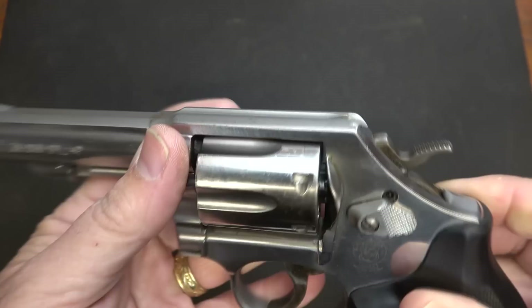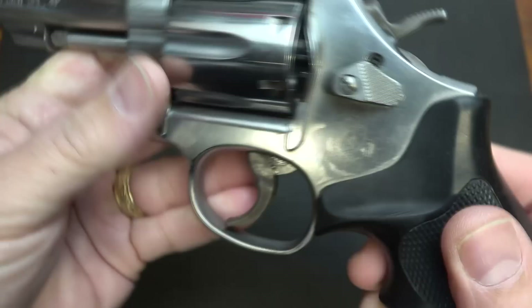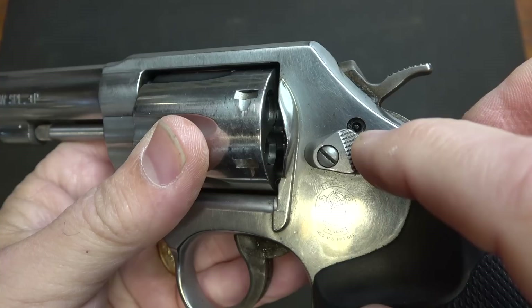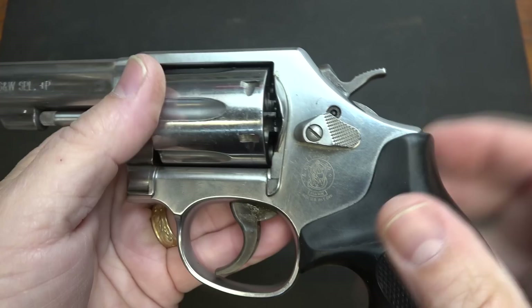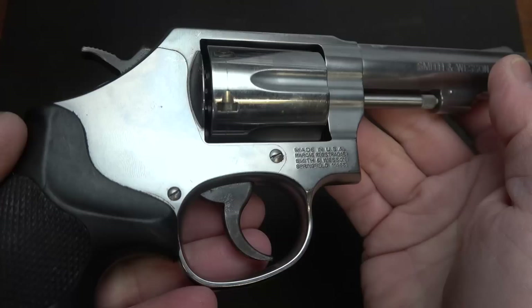The top of the barrel and frame have a matte finish to keep the glare down. The hammer has nice serrations to be able to thumb cock it. We have a smooth trigger, and serrations on the cylinder release. One thing you'll notice is the little trigger lock right here — a lot of people hate that, some people call it the Hillary hole. I don't like it either, but it does lock down the trigger. You can actually get a plug to replace it and remove the parts if that really bugs you.